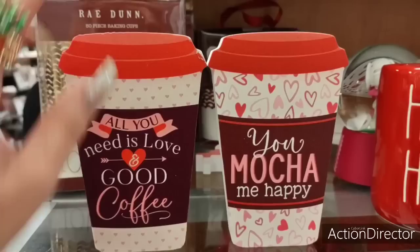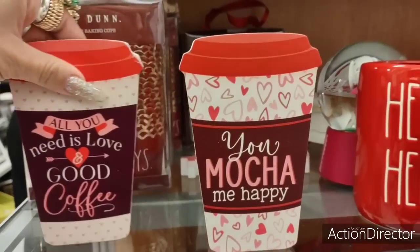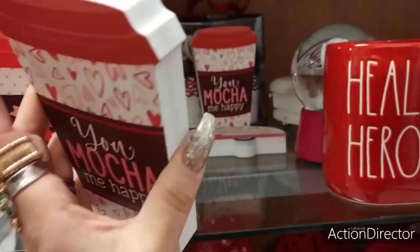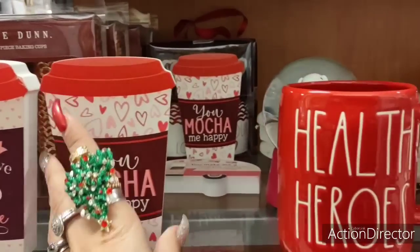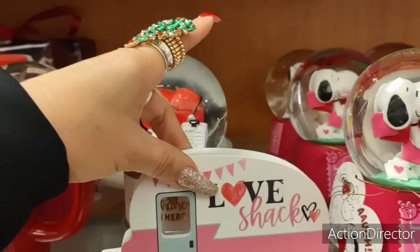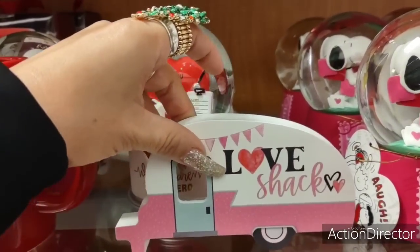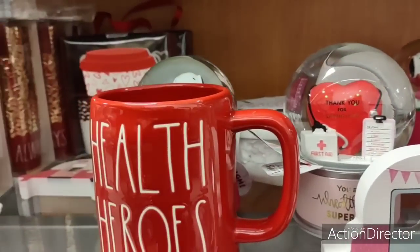I like 'All You Need is Love and Good Coffee.' I wish it wasn't messed up there. 'You Mocha Me Happy' — ha! And this is cute, $3.99. Adorable for your hot coffee bars. 'Love Shack' — that is adorable for your tiered trays, and that is $3.99.